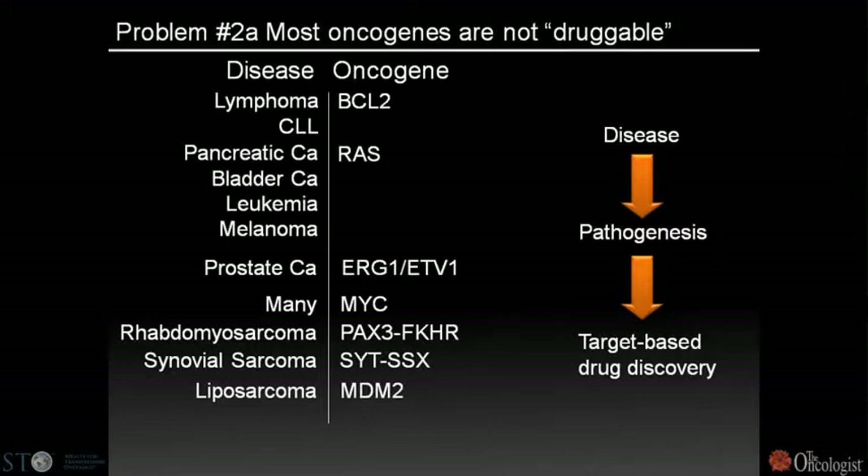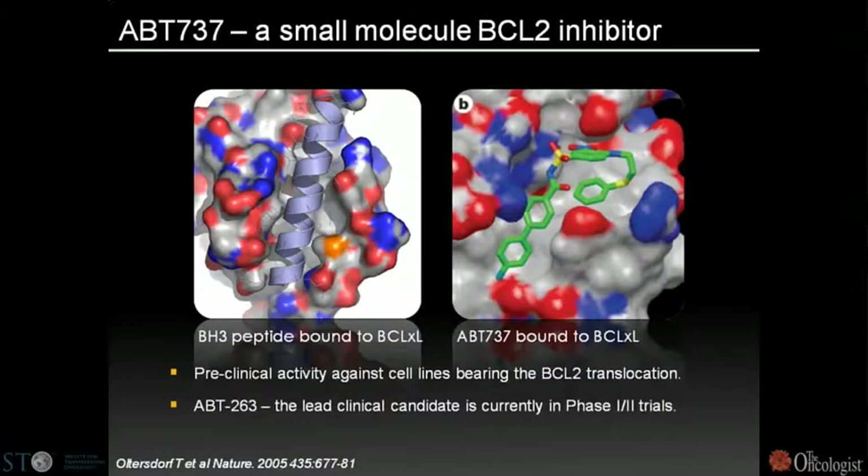How can we take on that problem? Abbott demonstrated this with ABT-737, an inhibitor of the BCL2 oncogene — a roughly 10-year effort to make an inhibitor of a protein-protein interaction surface, an area many drug companies would have shied away from. We increasingly need to take this type of risk to expand the druggable universe. Their lead candidate ABT-263 is currently in Phase II trials.